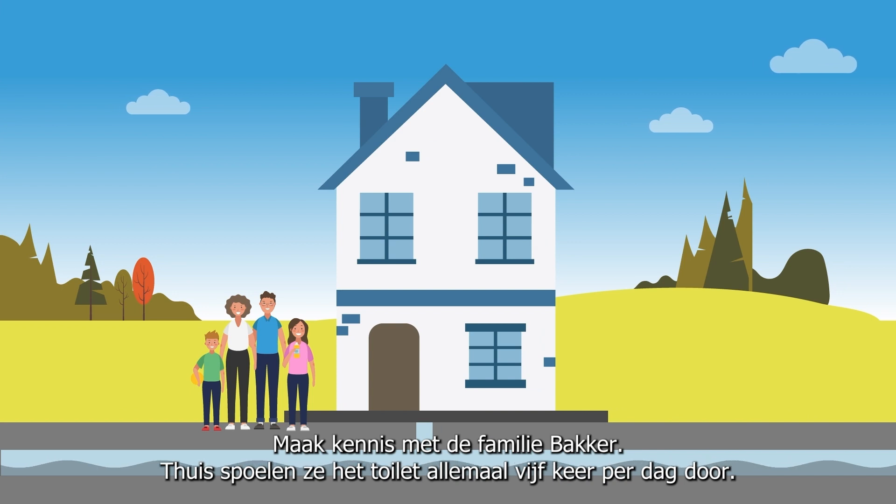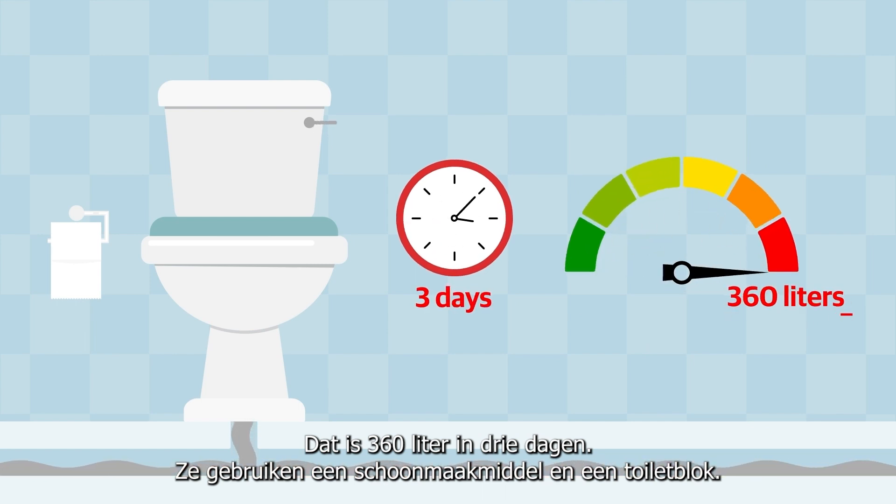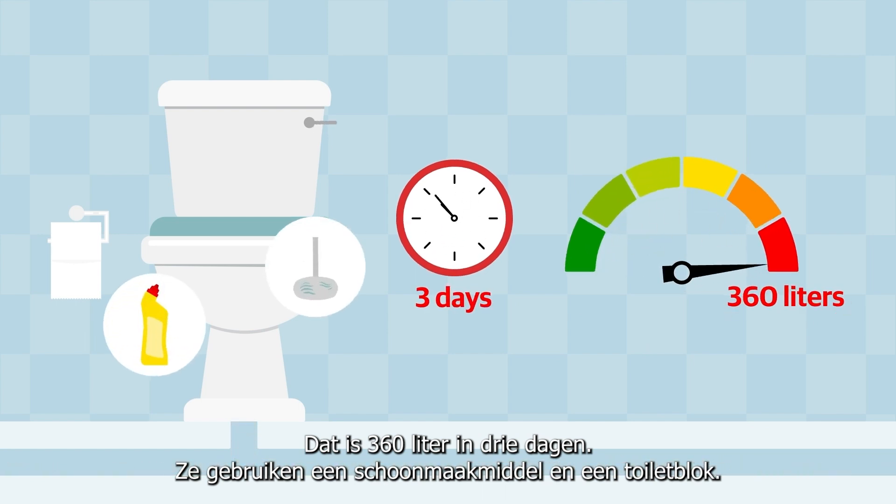Meet the Gilberts. At home, they each flush the toilet five times a day. That's 360 litres in three days. They use cleaning detergent and a toilet rim block.